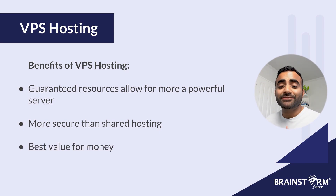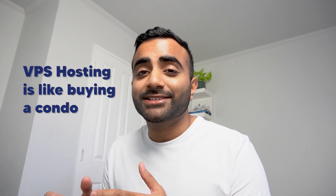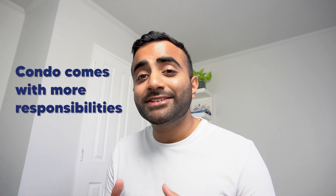Because you have dedicated resources guaranteed just for you and don't have to share them with other users like on a shared hosting plan, you have a more powerful server for your websites. VPS is also more secure than shared hosting because your server is now isolated from the other servers. These features make VPS the best value for money among the different hosting types. Thinking back to that apartment analogy, where shared hosting was like living in an apartment with roommates, having a VPS is like buying a condo for yourself — you have more space and freedom to do whatever you want rather than living in a shared apartment.